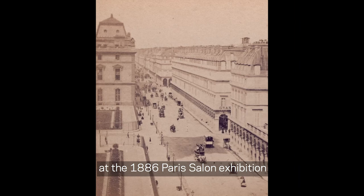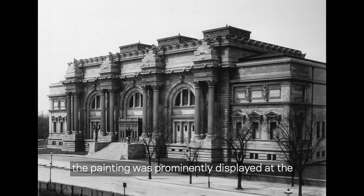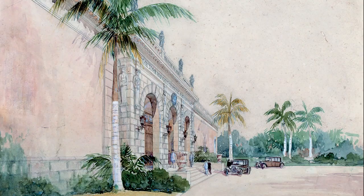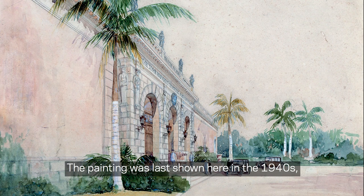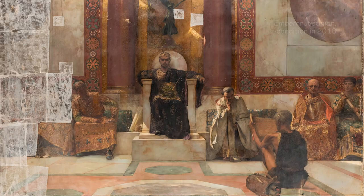When the painting failed to win the top prize at the 1886 Paris Salon exhibition, the artist sold Emperor Justinian to an American collector. Before John Ringling purchased it in 1929, the painting was prominently displayed at the Metropolitan Museum of Art in New York for 18 years. The painting was last shown here in the 1940s before being rolled up and stored away, at some point suffering significant damage.